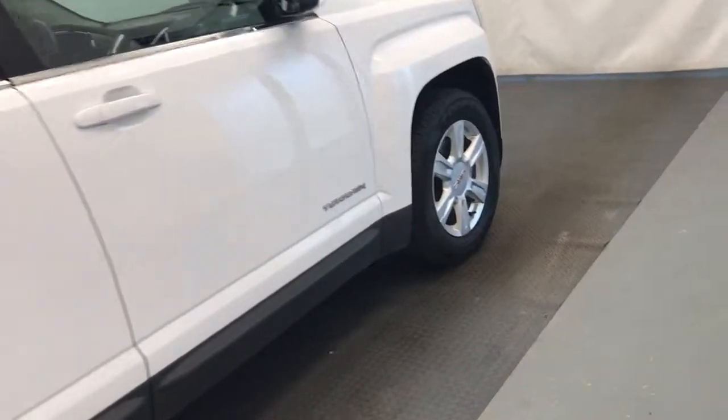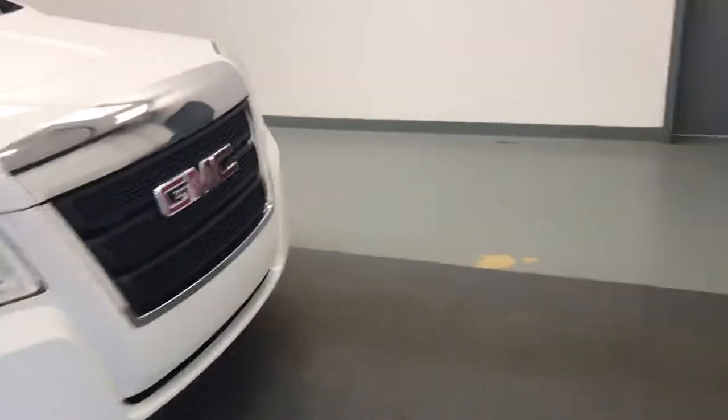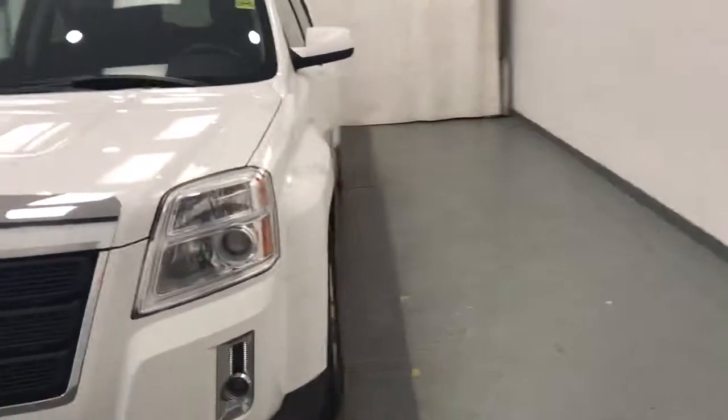Again, this is stock 172066, 2014 GMC Terrain SLE, and our exterior color is white.